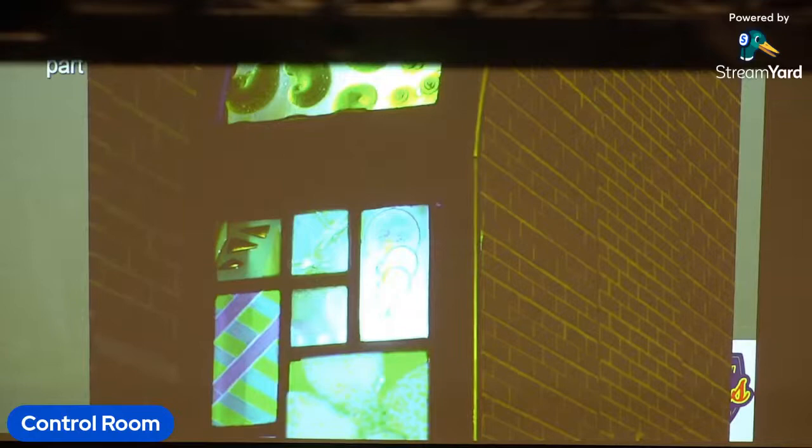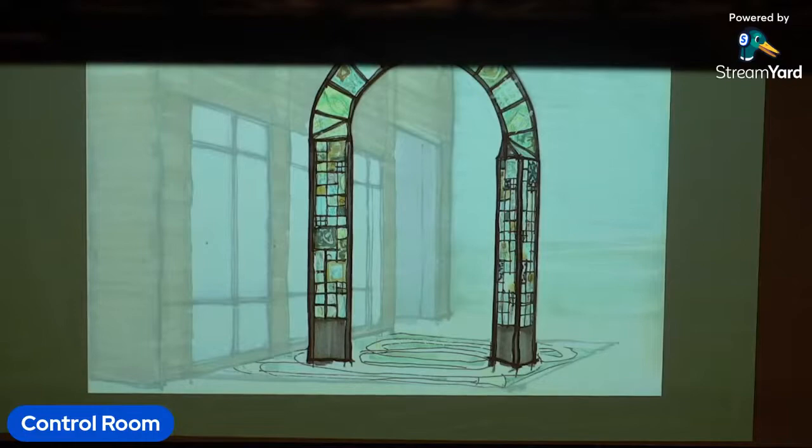This is a comparison from the initial concept to the final piece as it was installed — and it's pretty true in terms of how the artwork and the final piece came together.